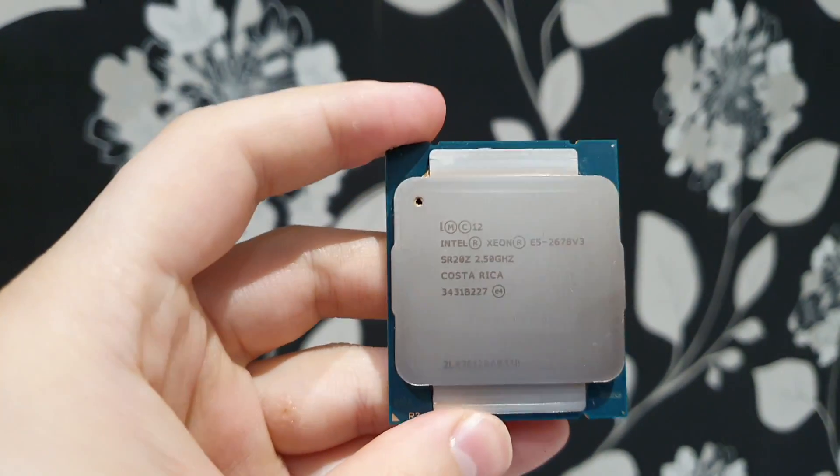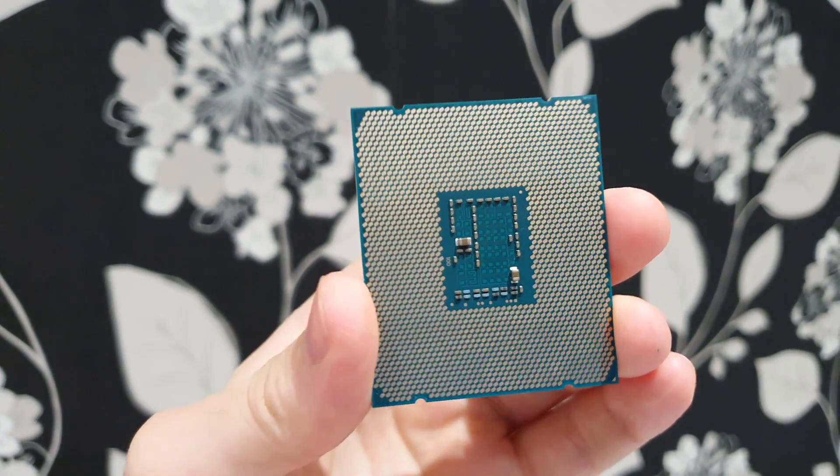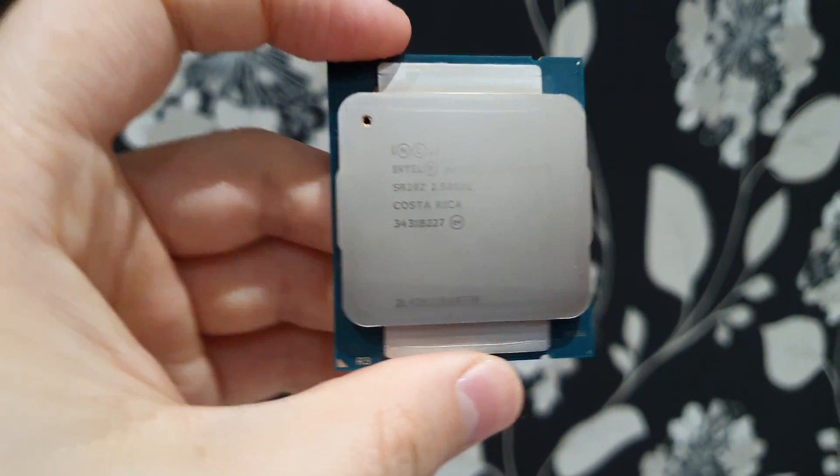Hi everyone. In this video we will compare CPU Intel Xeon E5 2678 version 3 in stock against unlocked turbo boost. I already made a detailed video about this CPU, so you can find it on my channel.